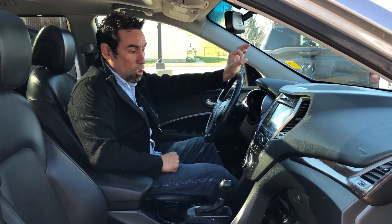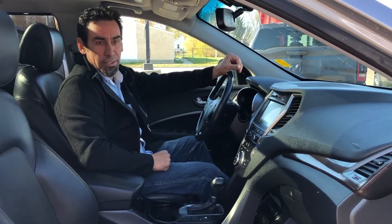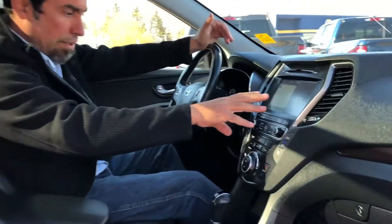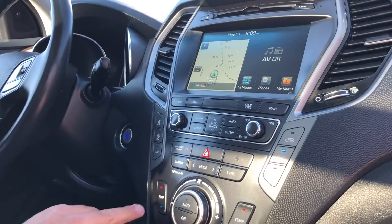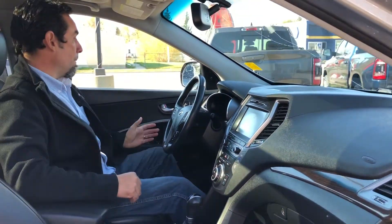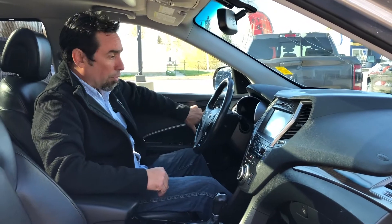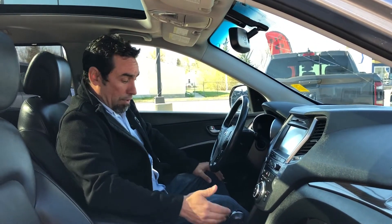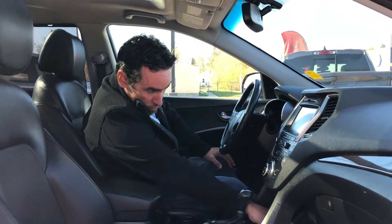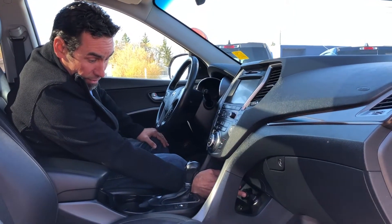These Hyundais have come a long ways, and again, loaded. This thing's got all the bells and whistles. It's got the navigation system, dual power seats, climate control for both front and back, heating seats, and memory for the seats. It's got a nice console shift, USB ports, and 12-volt power points.